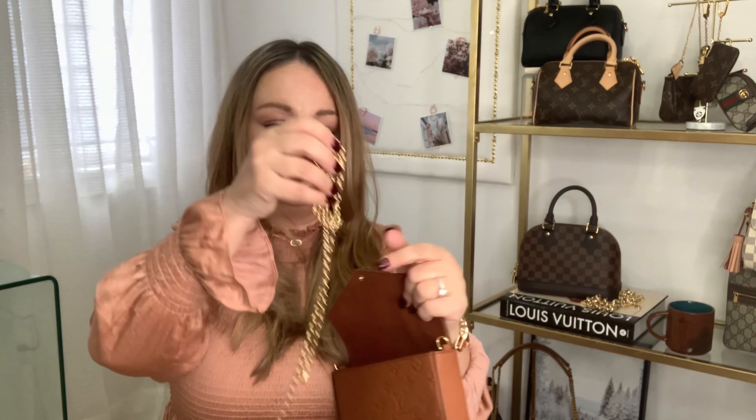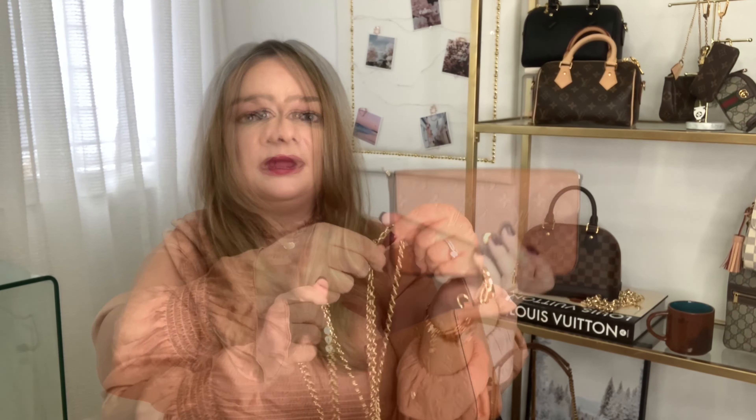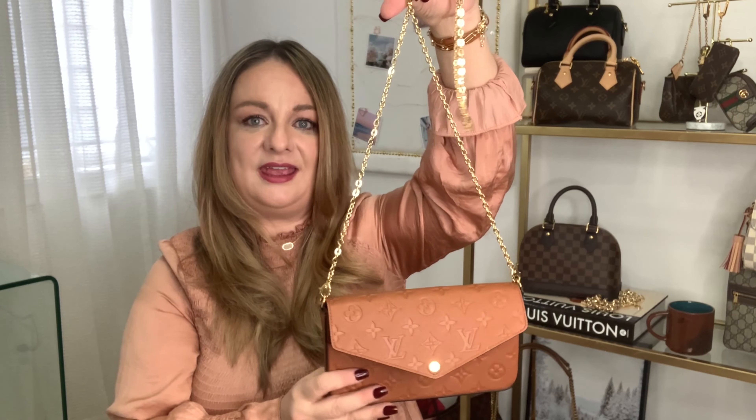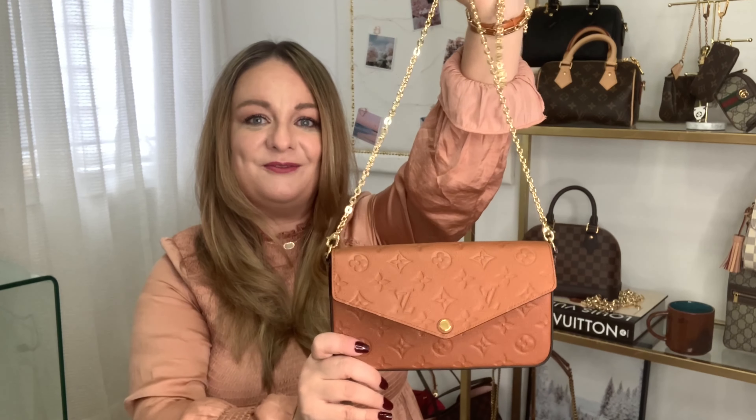If I'm running a quick errand, I usually just grab this out of my bigger bag and head out the door. When I do that, I like to clip on the beautiful shiny gold chain. It is really, really long and beautiful — it's shiny and gives a casual look. But when you put on this strong yet thin shiny gold strap, it elevates the bag into something more fancy where you can wear it for dinner or going out. I love to wear this as a crossbody.